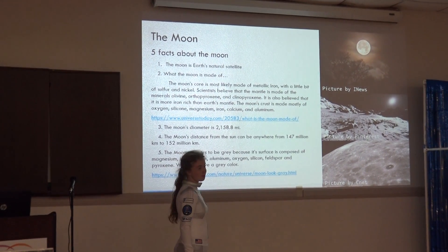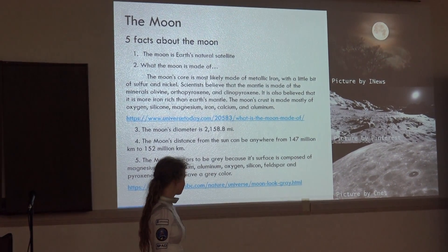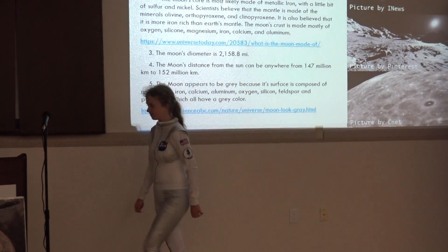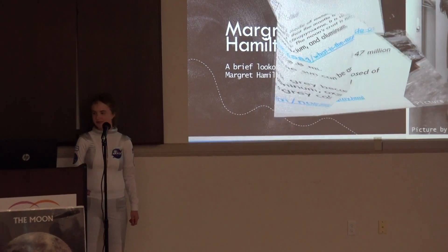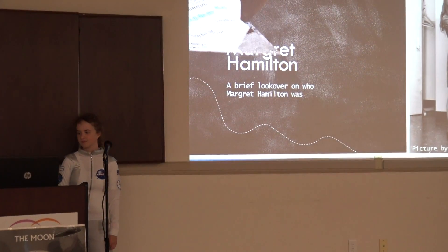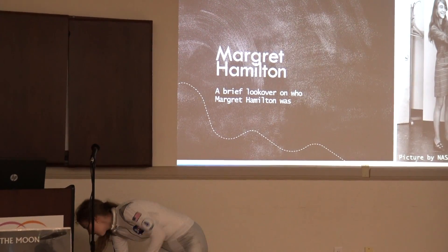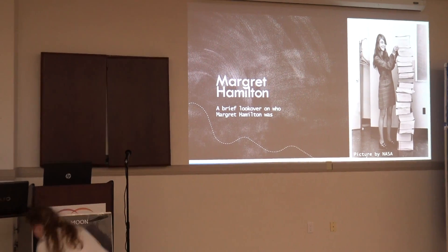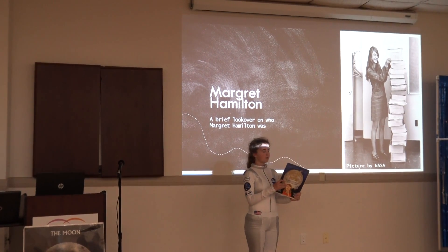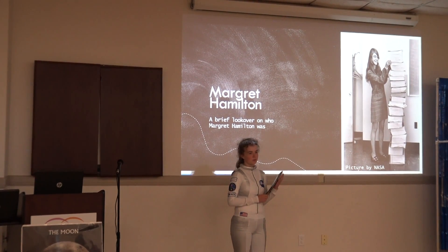The moon appears grey because its surface is composed of iron, calcium, aluminum, oxygen, and silicon. Now for the next part — Margaret Hamilton. There's a book called Margaret and the Moon: How Margaret Hamilton Saved the Apollo Moon Mission.